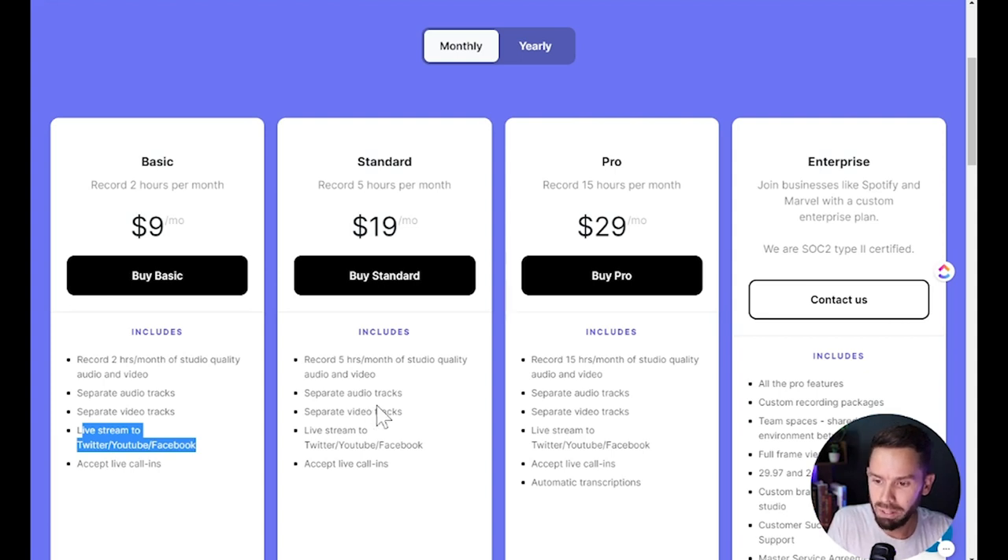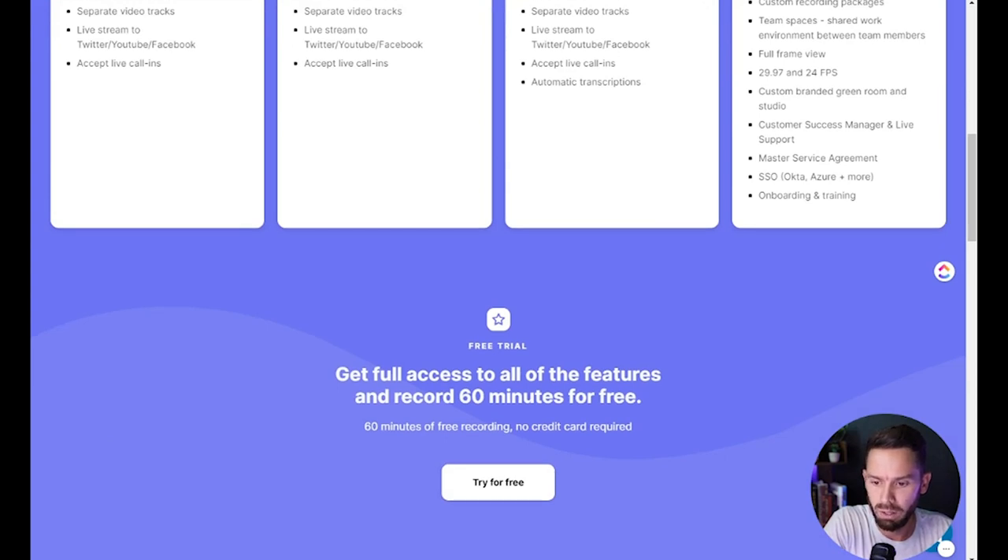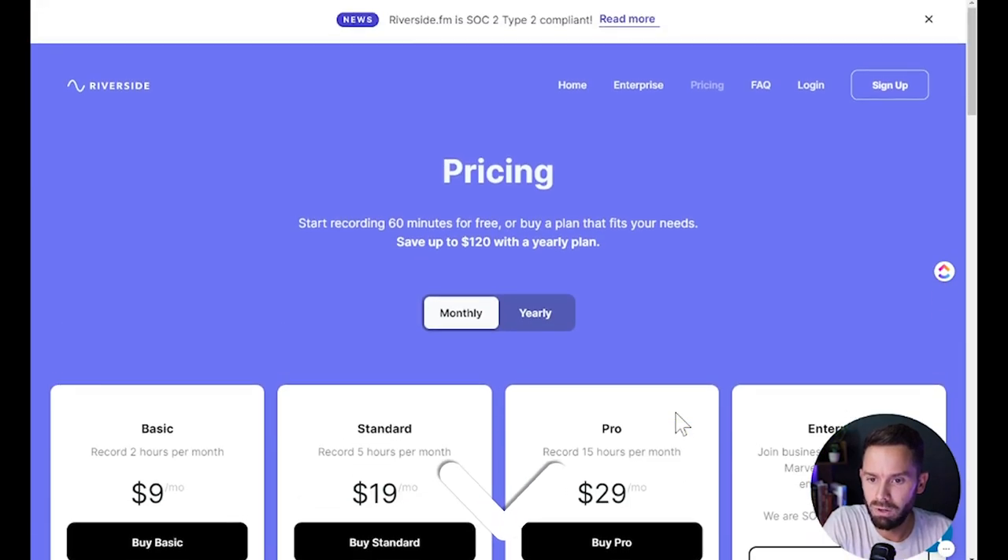Their standard plan looks about the same except you get five hours — so if you're thinking about using Riverside, probably the $19 a month plan is what would work for you to actually record interviews. Their pro plan adds transcriptions, and there's also enterprise. You can get full access to all features and record 60 minutes for free if you sign up. There will be a link down in the description.